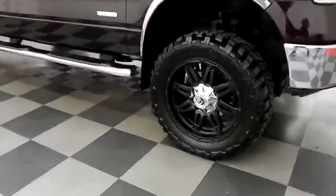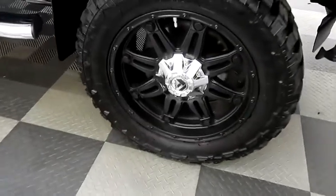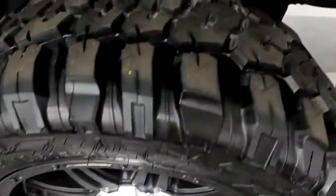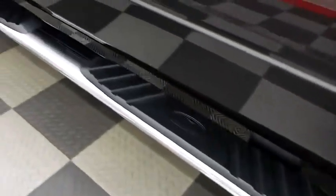Looking down the passenger side, you have 20-inch fuel alloy wheels. Looking at the tread on the tires. Running boards on the side.